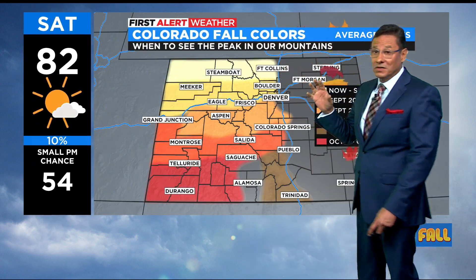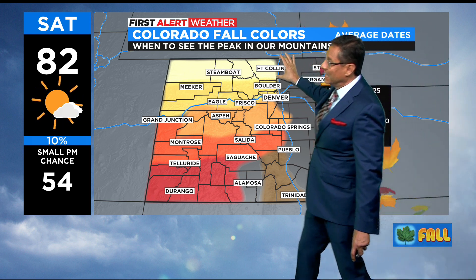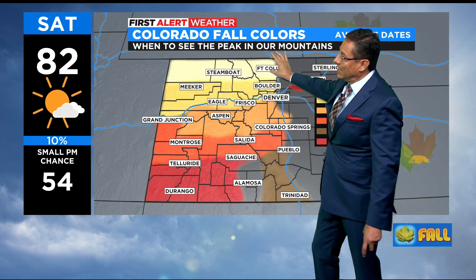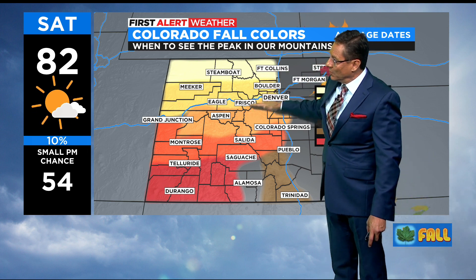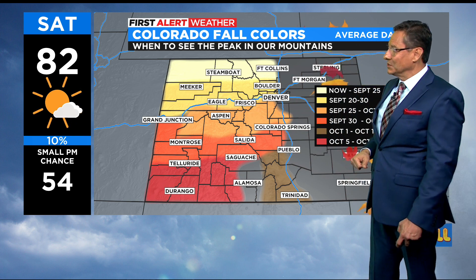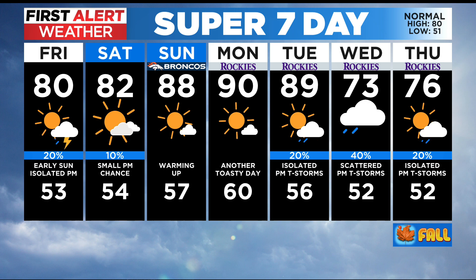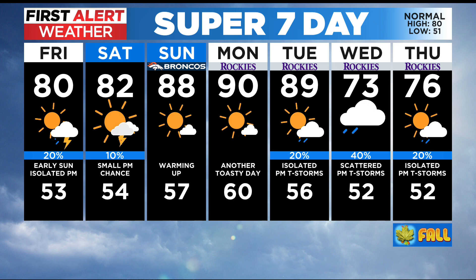It might be a good idea if you're into checking out the fall colors early — now through September 25th, the northern part of Colorado is at its peak. Here along I-70 it's going to take maybe another week or two before we get into that zone, but already northern Colorado is changing some pretty good colors. Hot for the Bronco game on Sunday at 88, near 90 Monday and Tuesday.